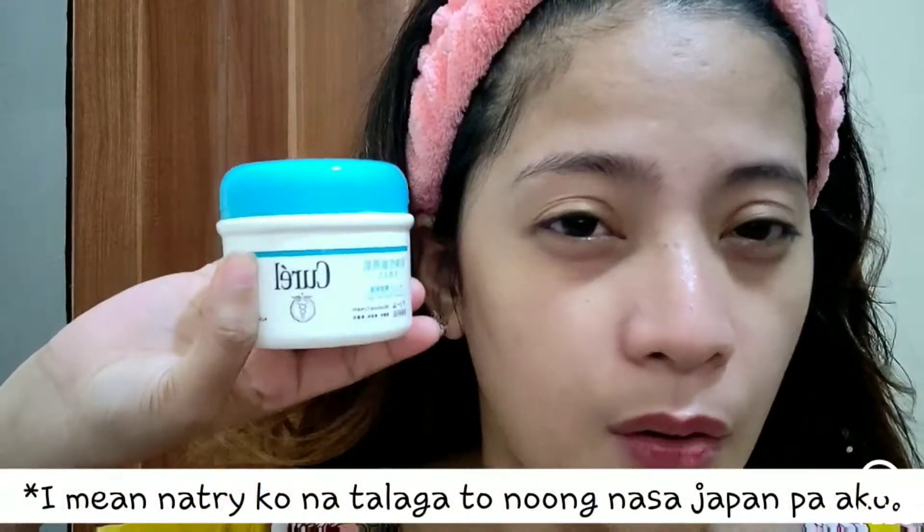Tapos nakamato na, next step — itong moisturizer. Meron talaga akong ginagamit na moisturizer — ang ginagamit ko talaga is yung soothing gel — pero ang ginagamit ko ito ngayon kasi sayang, wala nang gumagamit. And nagamit ko na talaga ito nung nasa Japan pa ako. Maganda ito guys, medyo pricey ito. Ito talaga yung ginagawa ko every day — hindi ako nag-skip ng skincare kasi importante yun. Mas importante skincare kaysa makeup.